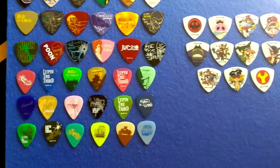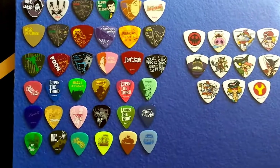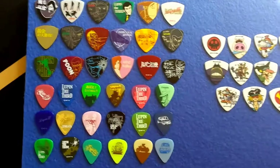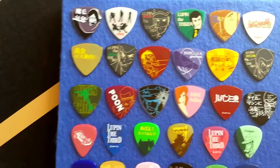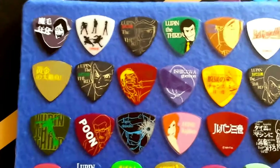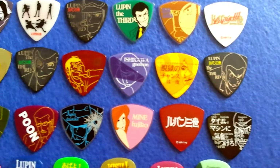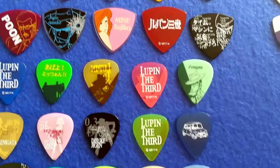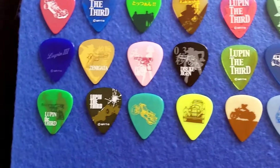Welcome back. Today we're going to take a look at licensed guitar picks from Japan that feature Japanese anime — specifically Lupin III and Yadaman. Here we have 32 picks with high graphic images featuring the different characters in Lupin III, which came out some years ago. And all these are double-sided.